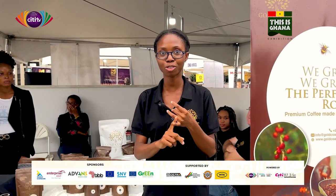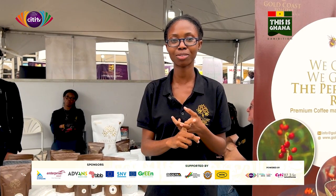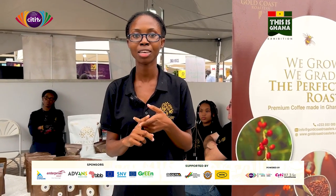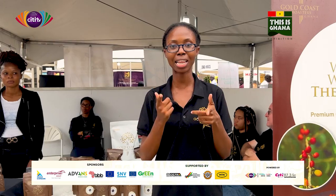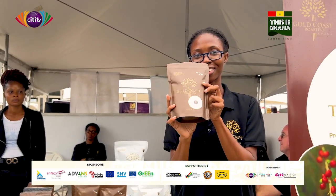We are on Instagram as Gold Coast Roasters, on Twitter the same, and on Facebook the same. We are on TikTok as well. So please give us a follow, give us a like, and come buy some Gold Coast Roasters coffee because we are Ghana's finest coffee.